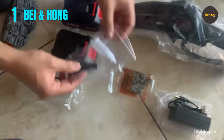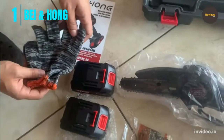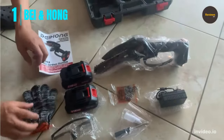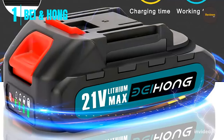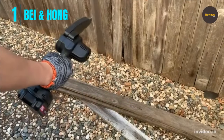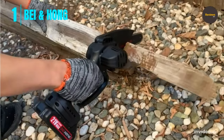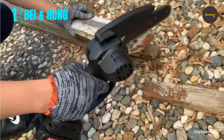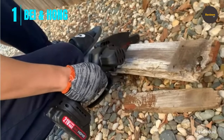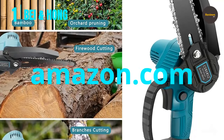The Bayanhong chainsaw delivers longer runtime, more torque, and more power, reducing wear and extending tool lifetime. Its super-fast chain speed of 19.2 feet per second greatly increases productivity. Unlike carbon brush motor products, the Bayanhong uses a fundamentally different motor for high-quality results. It features an updated oiling system — pour lubricating oil into the oil box and squeeze the oil bubble to easily lubricate the saw.